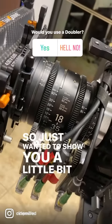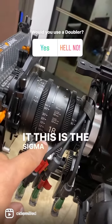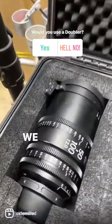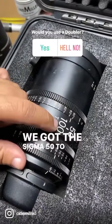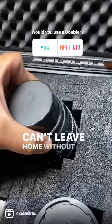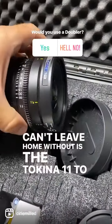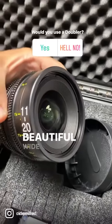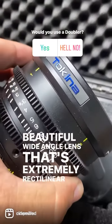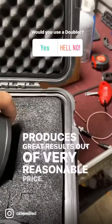I just wanted to show you a little bit of what lenses I go out with. This is the Sigma 18-35. Here's my lens case — we got the Sigma 50-100. And then my third lens that I can't leave home without is the Tokina 11-20. It is a beautiful wide-angle lens that's extremely rectilinear, and it produces great results at a very reasonable price.